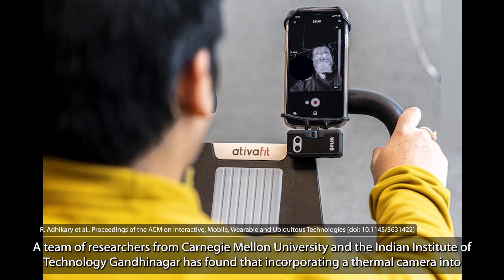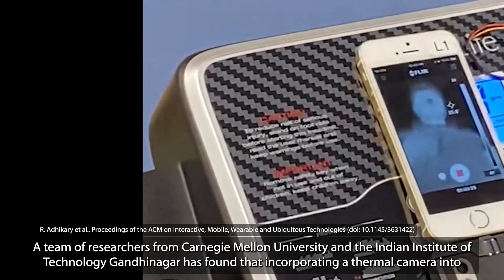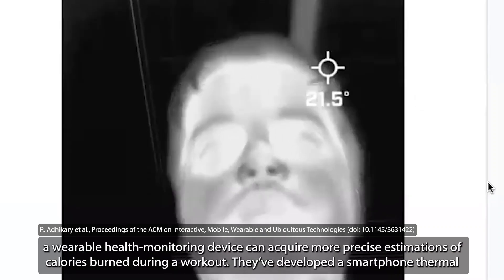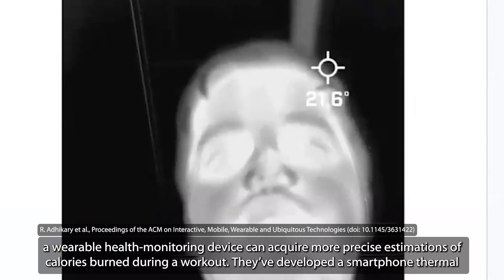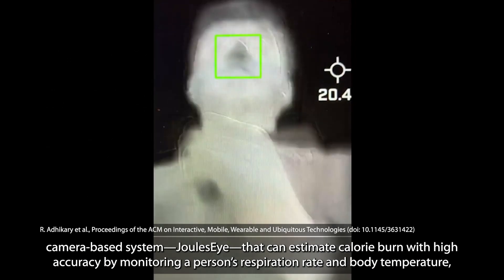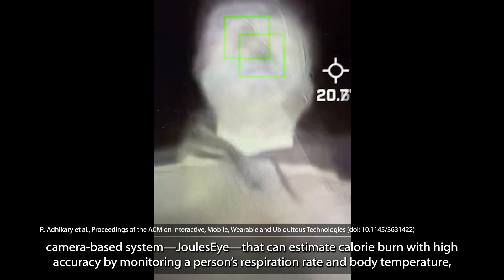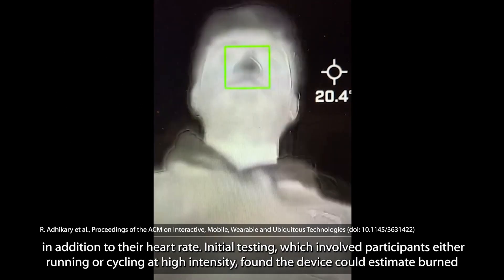A team of researchers from Carnegie Mellon University and the Indian Institute of Technology, Gandhinagar, has found that incorporating a thermal camera into a wearable health monitoring device can acquire more precise estimations of calories burned during a workout. They've developed a smartphone thermal camera-based system, Joule's Eye, that can estimate calorie burn with high accuracy by monitoring a person's respiration rate and body temperature, in addition to their heart rate.